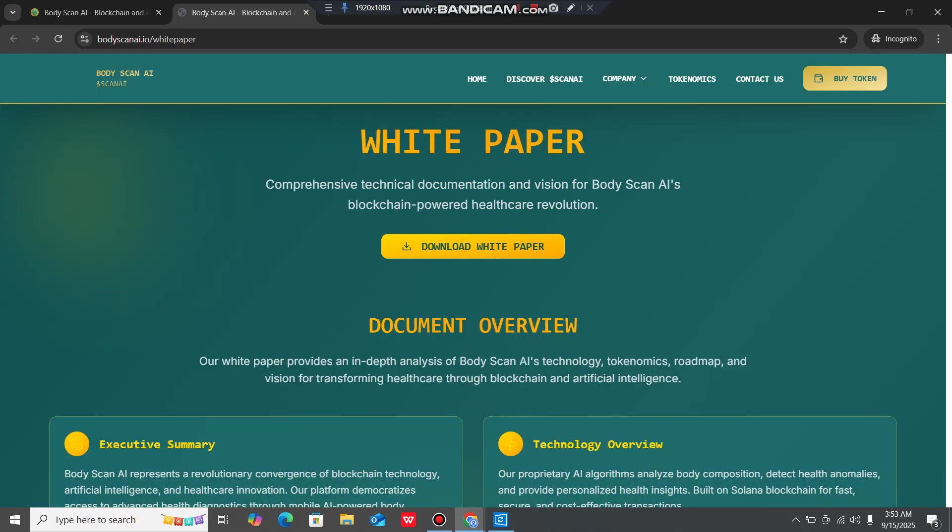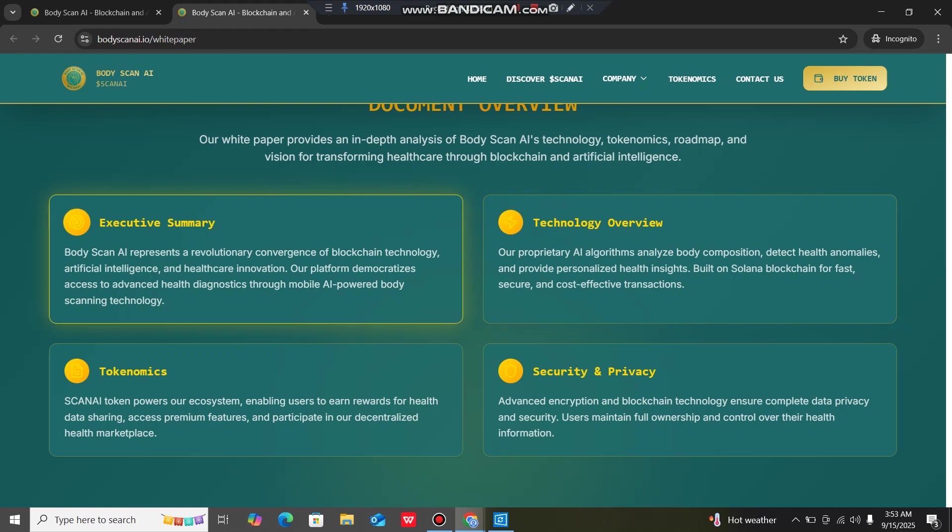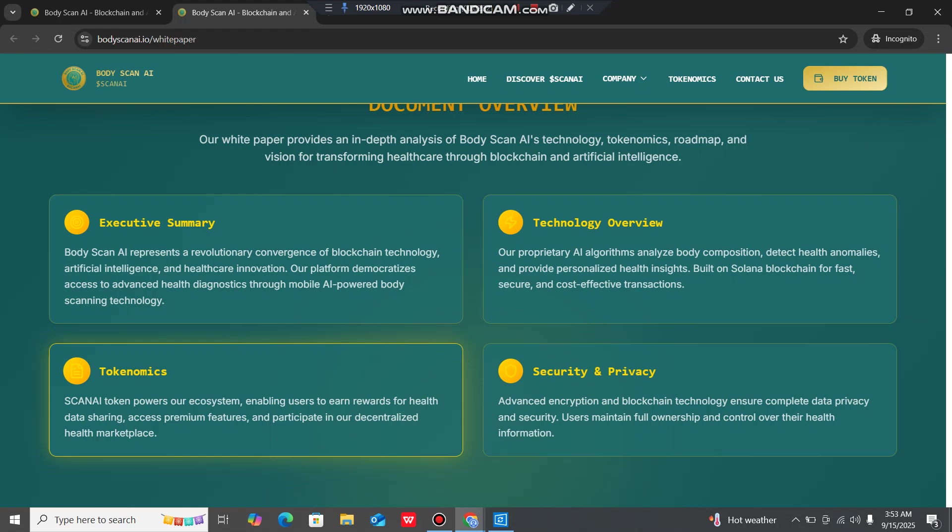There is a white paper you can download. The documents overview includes an executive summary, technology overview, tokenomics, and security and privacy sections. The executive summary notes that Body Scan AI represents an evolutionary convergence of blockchain technology, artificial intelligence and healthcare innovation. The platform democratizes access to advanced health diagnostics through mobile AI-powered body scanning technology.